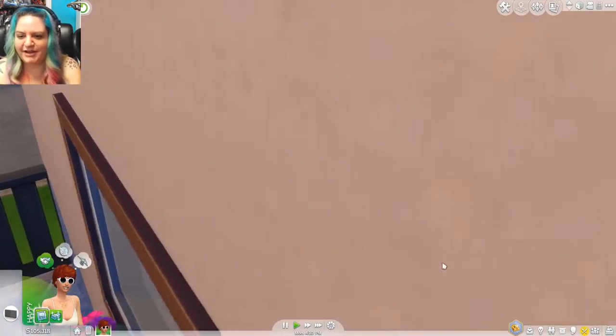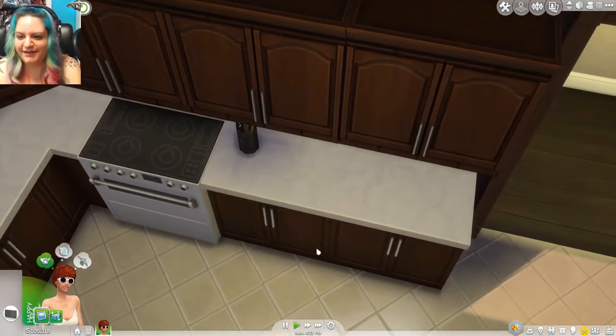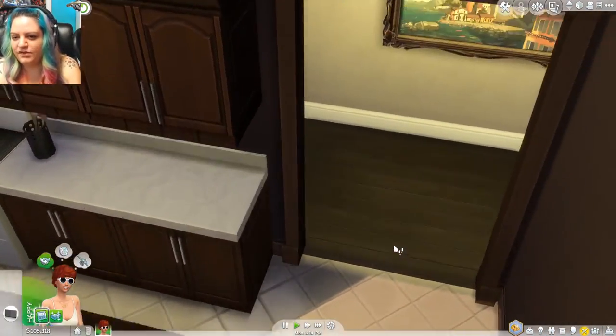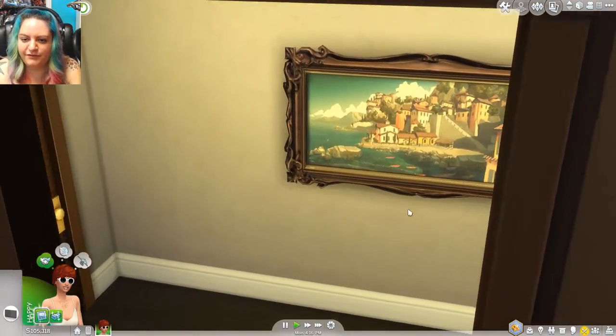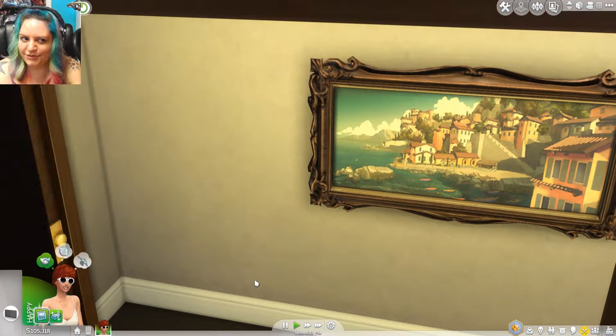Oh, the stove's right here — I was staring at it and just didn't notice it. All right, we're going to go back through the archway and there's a beautiful painting here in the hallway as well. Oh, there's our welcome wagon with the fruitcake. My favorite. Not really.